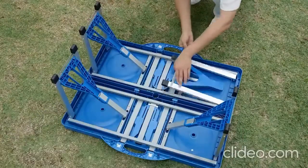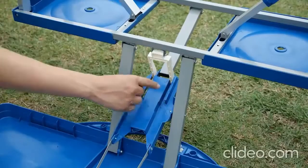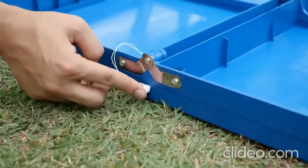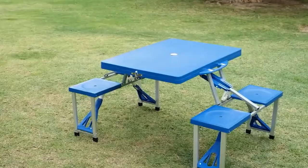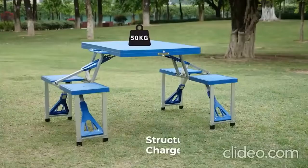It unfolds in two minutes, no tools required, and provides a full table along with four seats. And since it can hold up to 110 pounds of weight, you can safely put all of your cooked meals on it. Note that the entire set weighs only 15 pounds, so you can easily carry the case.